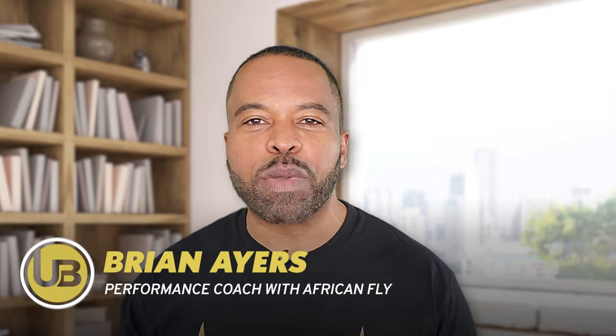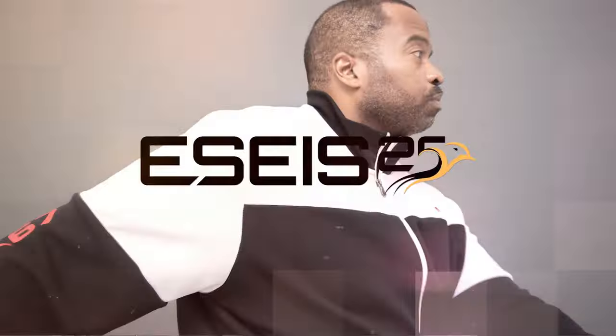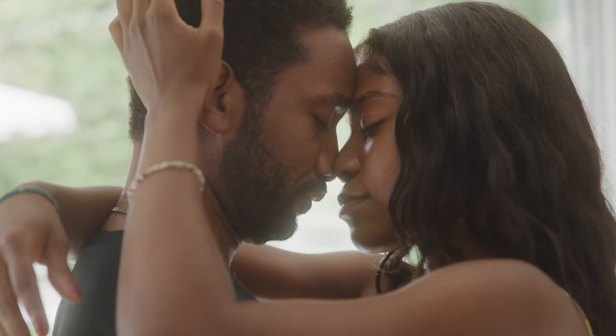This is Brian, aka Uncle B, and for the last 22 years I've been a men's performance coach with African Fly, the liquid aphrodisiac. Today specifically I'm going to talk about what you can do with African Fly and use it in combination with ECS 25 — that's your Energy, Sleep, Exercise, Men's Fasting — and how you can put all of that together so you're getting the most out of your erections and your sexual performance. If you stick around to the end, I do have a discount code for you.